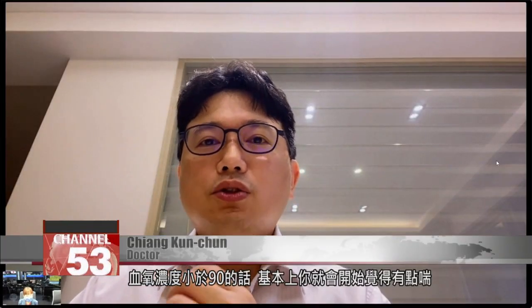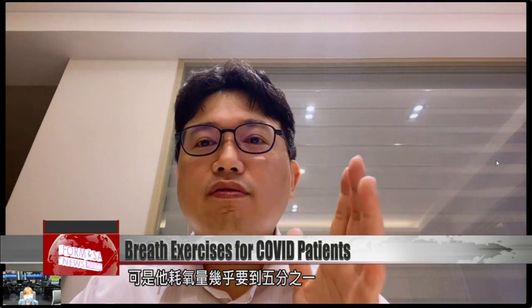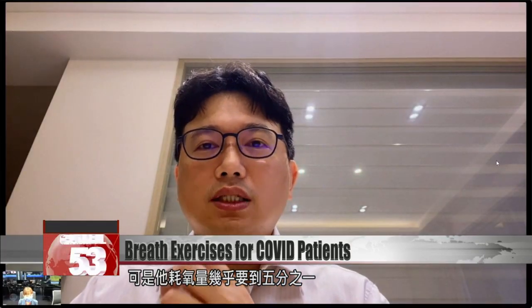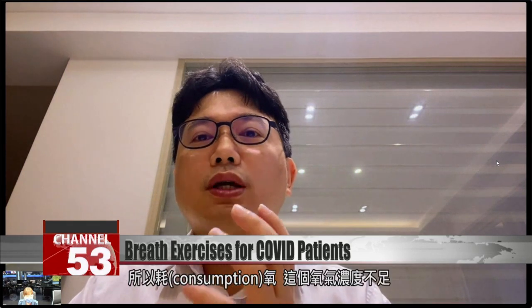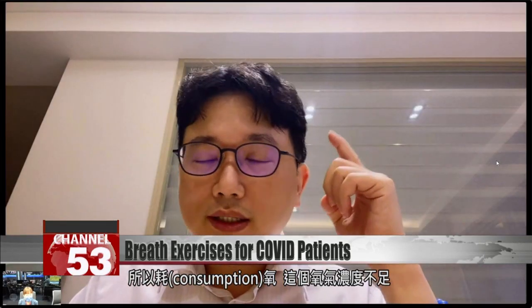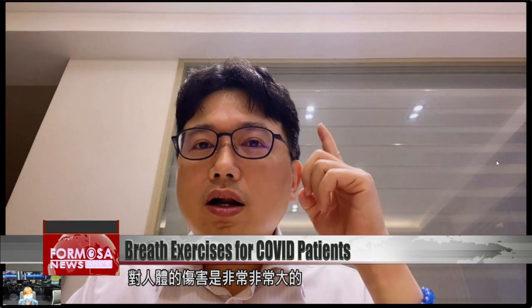If your blood oxygen level drops below 90 percent, generally speaking, you'll start to experience some shortness of breath. If it drops below 80 percent, every working organ will start to be affected. The weight of the brain only makes up two to three percent of our total body weight, but the amount of oxygen it consumes is almost 20 percent. Once your brain is affected, you will start to lose consciousness. When your body oxygen levels are too low, that's extremely harmful to the human body.